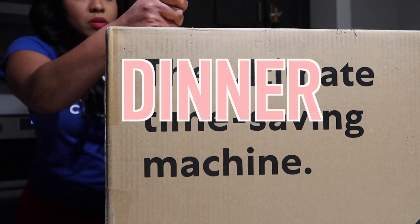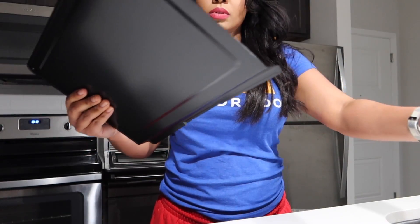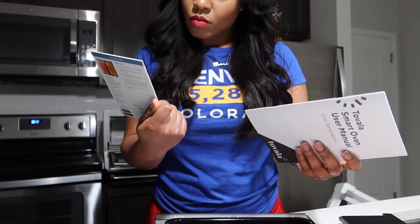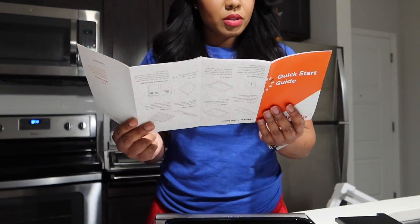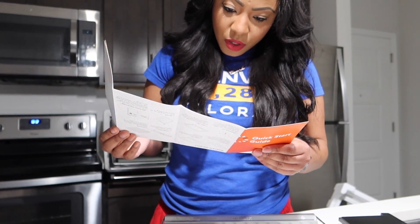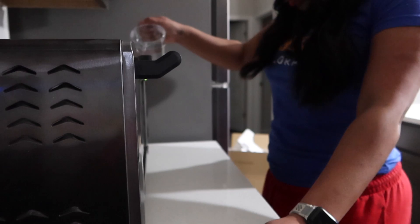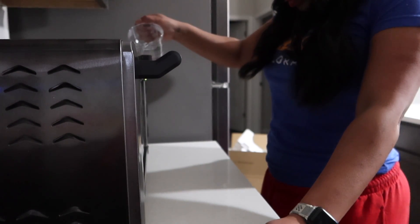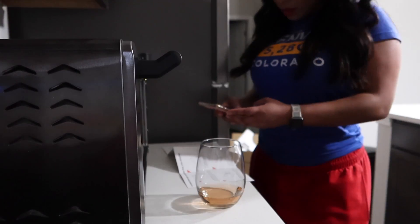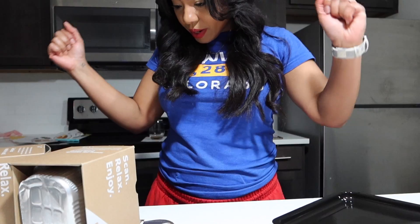I got sent this Tovala smart oven and this is so incredibly dope that I had to share it with you guys. When you get it, you order the oven. So pretty much here I'm just opening the oven and getting it all set up. The setup was pretty simple and I just made a night of it with a glass of wine.